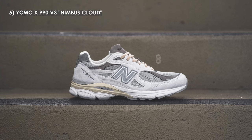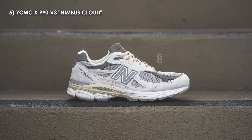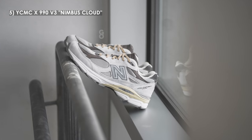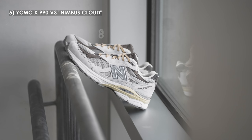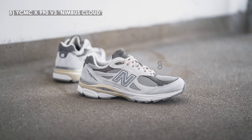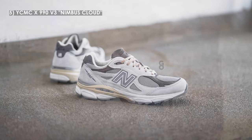Next on the list at number 5, we have the YCMC New Balance 990 V3 in the Nimbus Cloud colorway. At first glance this is a very simple and understated shoe, but the devil is in the details — by incorporating suede on the upper, when you see it in hand it really has a much more luxurious and classy feel compared to the Teddy Santis sea salt V3, which looks similar at first glance but doesn't have that same dad shoe look. The color palette is very wearable, and I love the variety of laces they include.